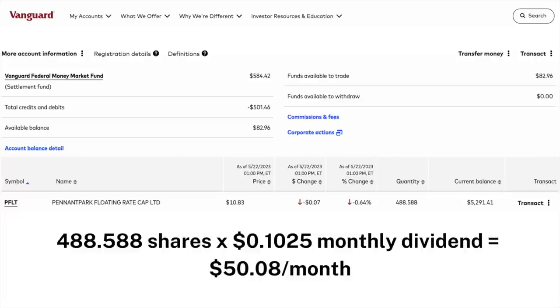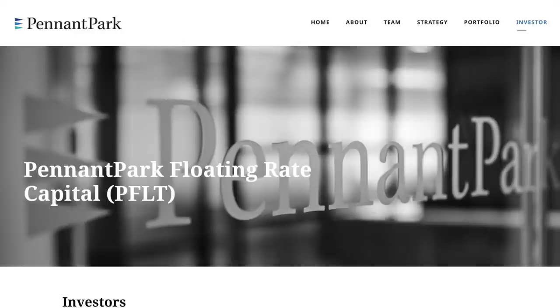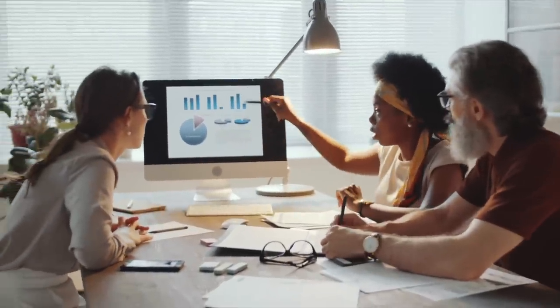Pennant Park is a business development company that seeks to make secondary direct debt, equity, and loan investments. They only invest through floating rate loans in private or thinly traded or small market cap public middle market companies. PFLT primarily invests in the United States and to a limited extent non-US companies, and they typically invest between $2 million and $20 million into each company. Pennant Park also invests in equity securities including preferred stock, common stock, warrants, or options received in connection with debt investments.